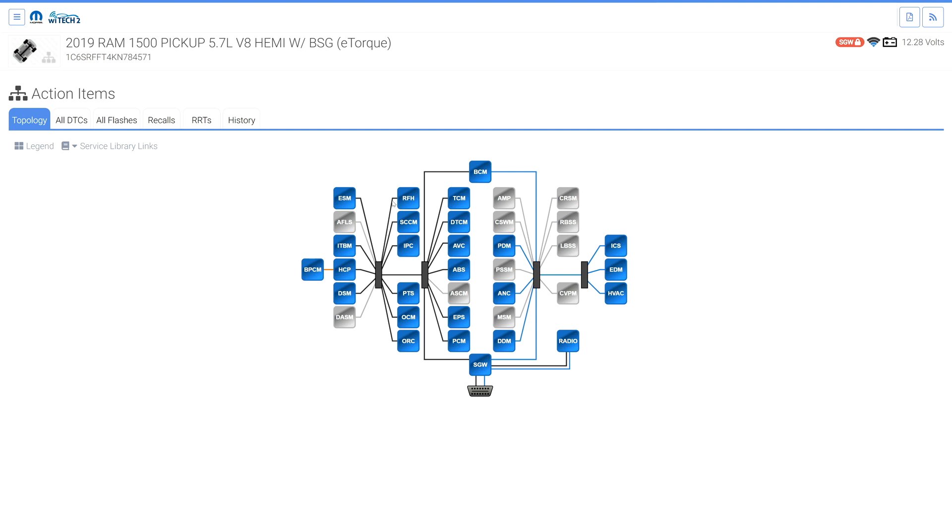Diagnostics on Secure Gateway vehicles should be seamless and the technician should not notice any differences from previous model diagnostics. Witek will automatically unlock the SGW when connecting to the vehicle. Witek version 5.0.0 added the SGW icon next to the Wi-Fi icon.